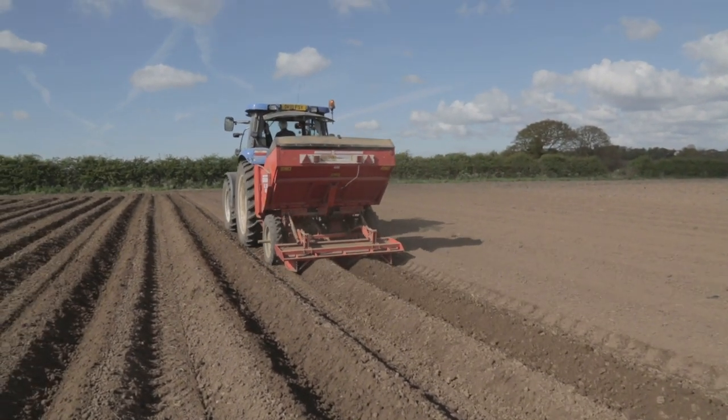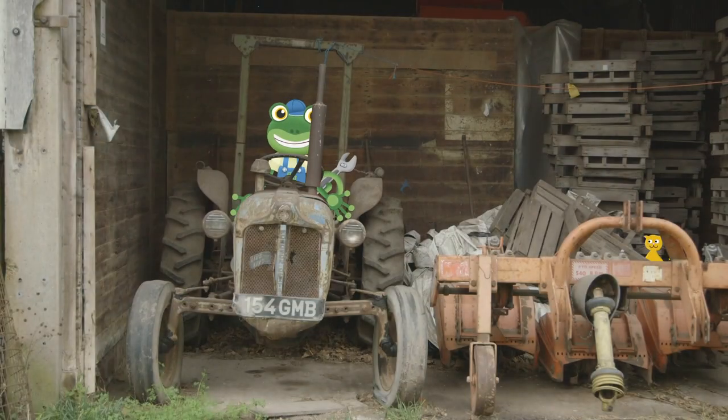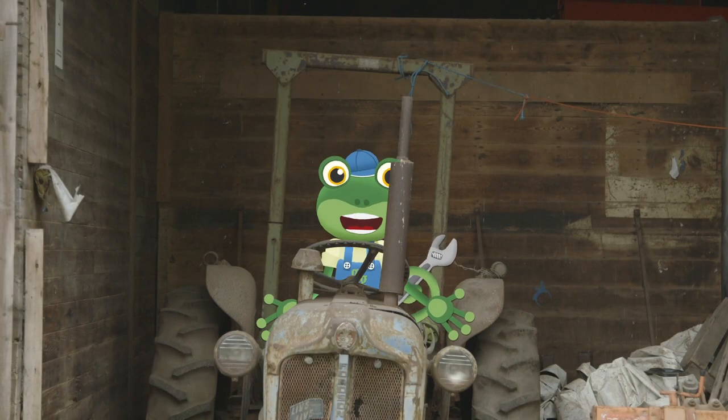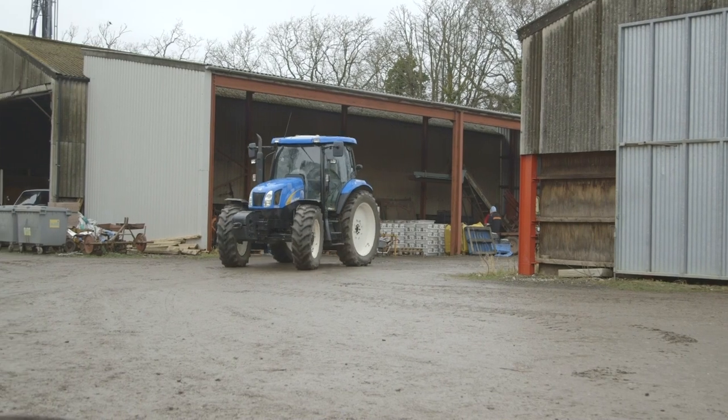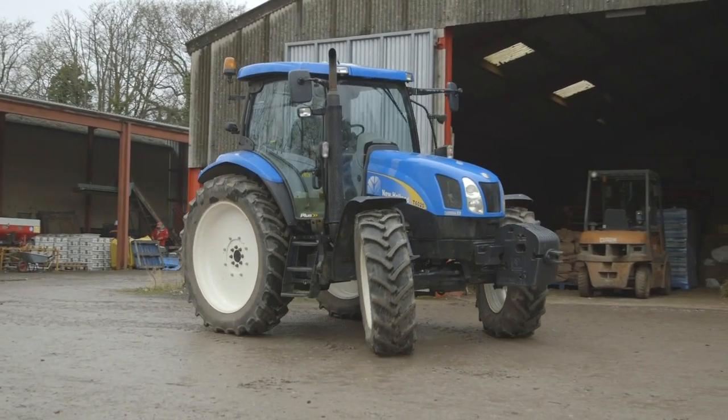Let's get out on the road! Oh dear, I think I'm on the wrong tractor! Here's Andy now with a much newer blue tractor!